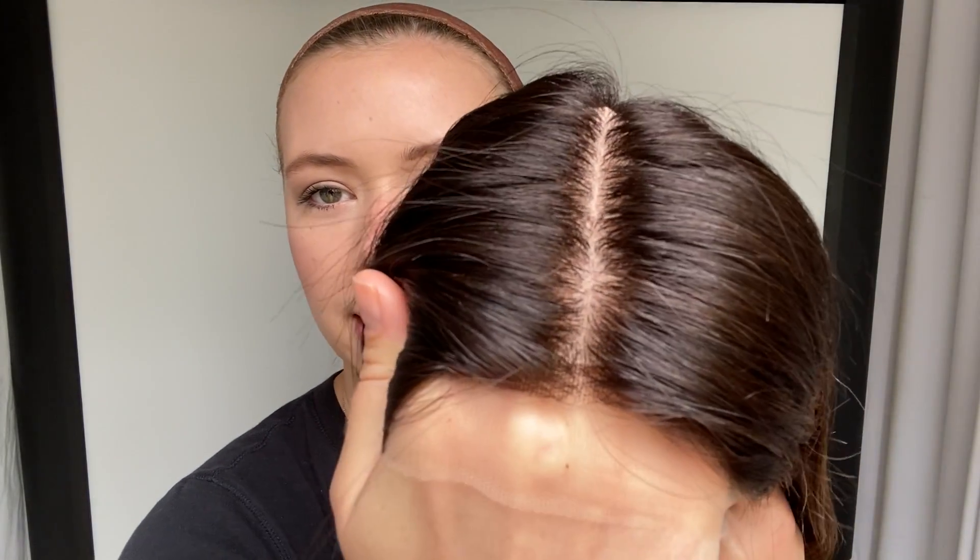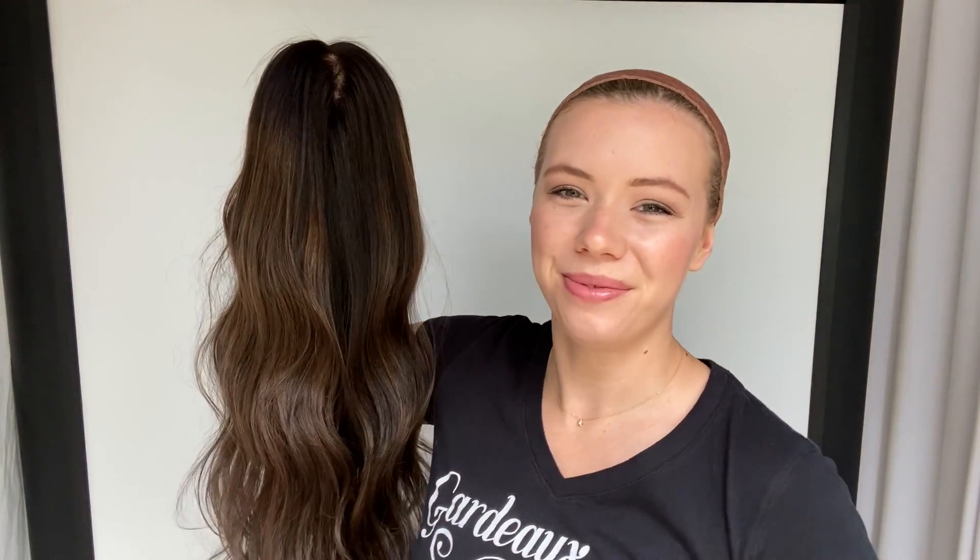And here's the hairline again. Alright, we'll leave a link to this exact wig below. Thank you, see you. Bye bye.